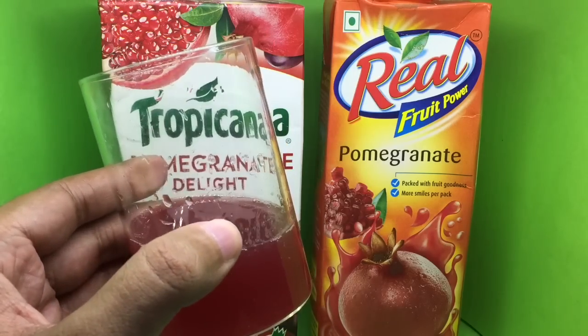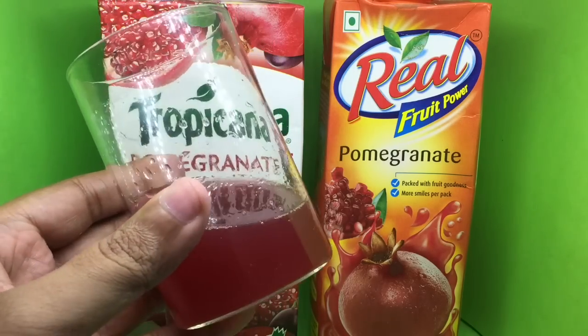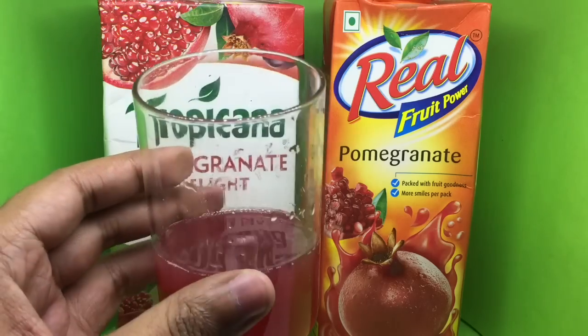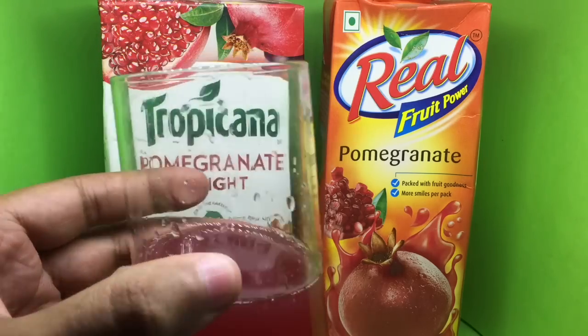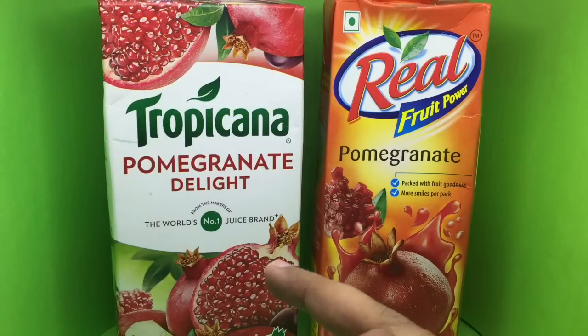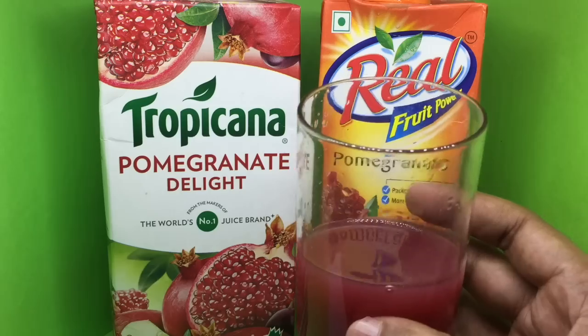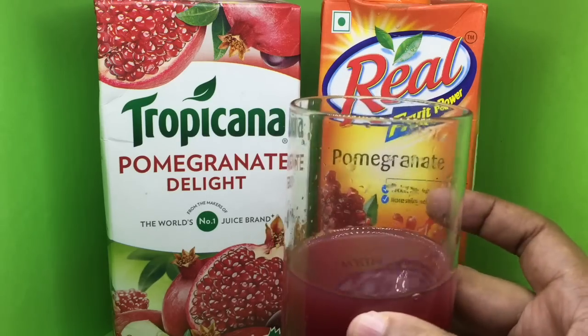This is how the Tropicana juice looks — color-wise it's pretty good. Tasting it, you get a good pomegranate smell. There's a hint of bitterness from the white part of the pomegranate. I think the apple and grape juices are helping it a lot — pretty good.